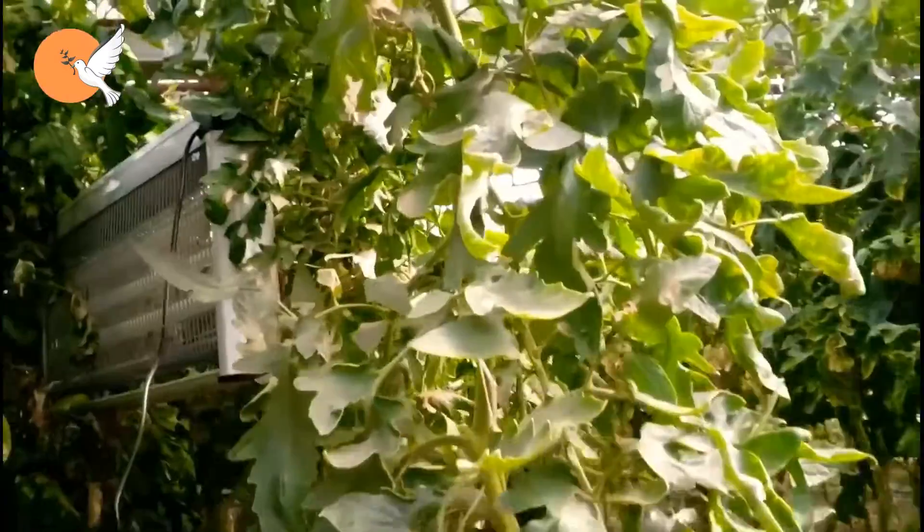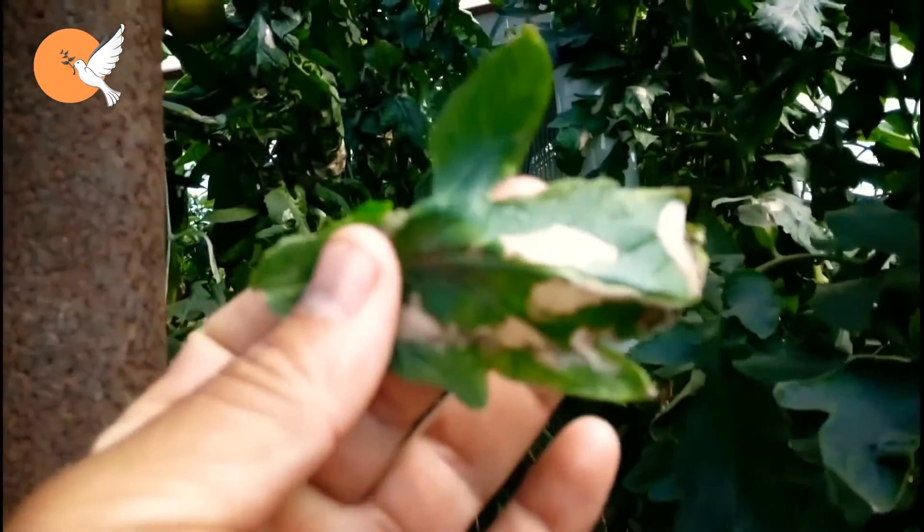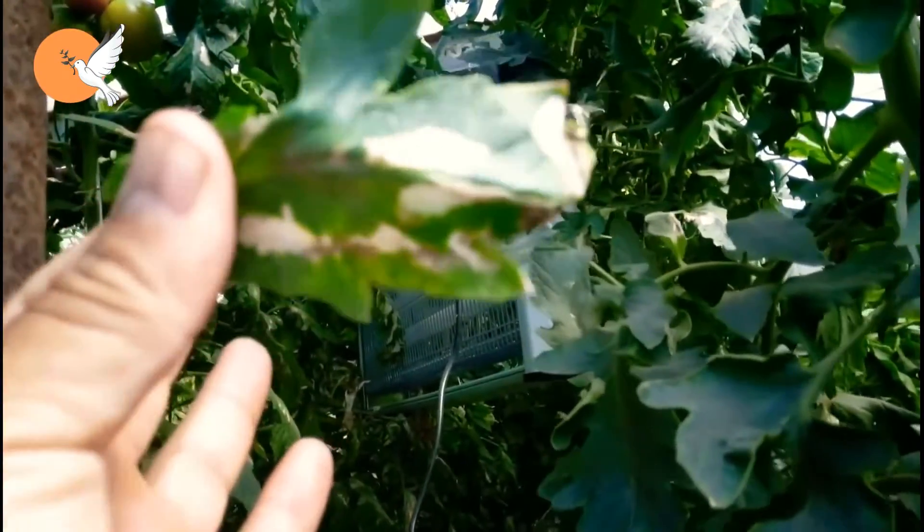There is no magic product. In the fight against this pest, we can apply a few different methods. First, let's look at cultural methods.